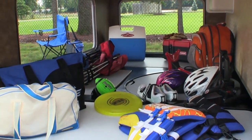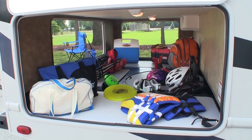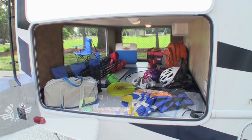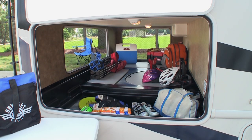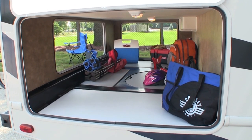Exterior storage is always important, and the Chateau can accommodate all your gear with large cargo bays. On select models, you'll find oversized mega storage bays. Throughout the basement area, the compartments are made from maintenance-free rotocast material that will never rust or mildew.